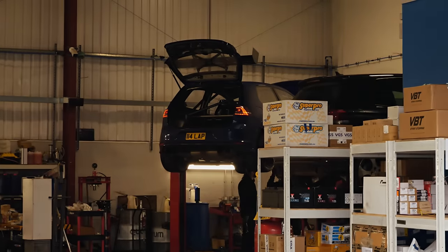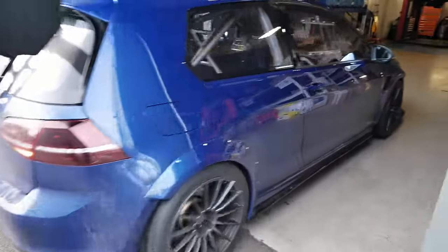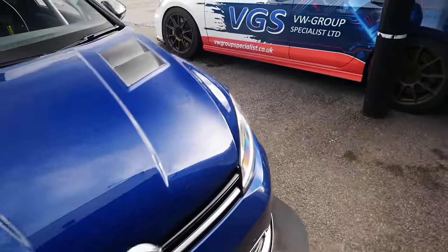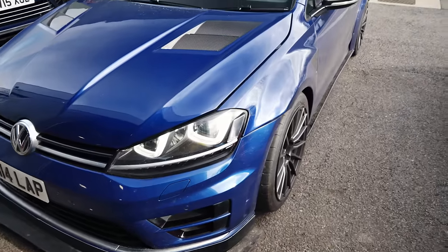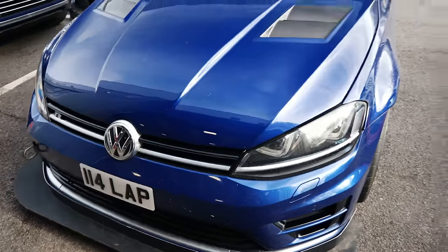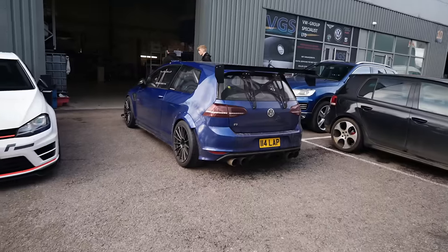Fast forward a little bit of time — the sealant on the baffled sump has been set. We left it for a couple of hours and then topped it up with oil. And there we are, another mod ticked off the list which should definitely help when the car's out on track. Big thanks to VGS and also Jack from Custom Bag Parts for supplying the baffled sump and to VGS for fitting it. We will be back here as mentioned — more on that a little later.